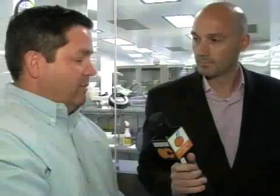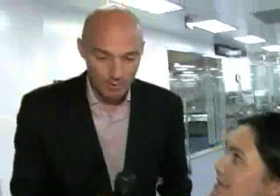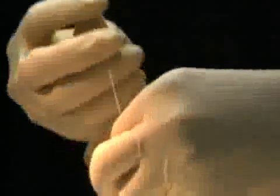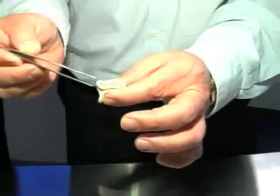We're here at one of our clean rooms here at Edwards Life Sciences. She's creating a flat sheet so that we can then go to that flat sheet and create our leaflets. These little pieces of material that we've seen cut get sewn together into a valve — this is what the doctor will actually attach to the heart.